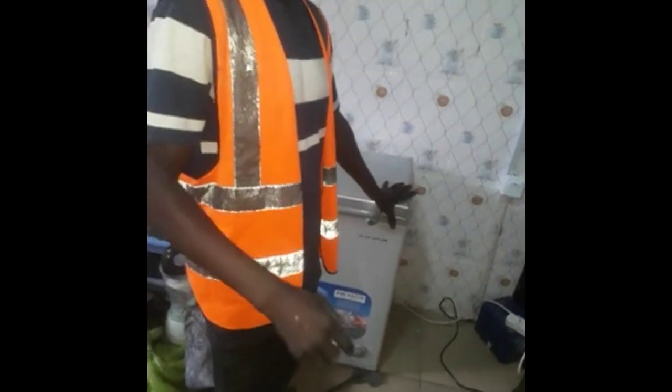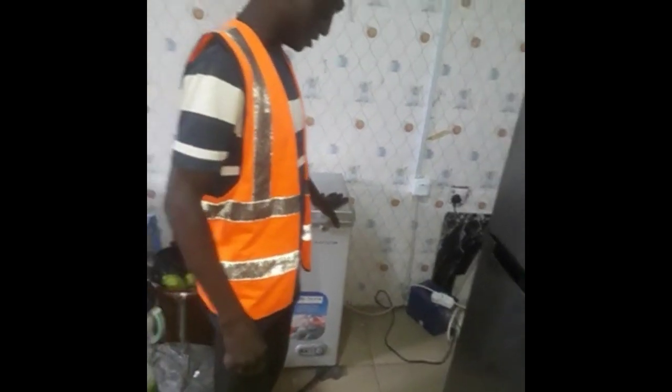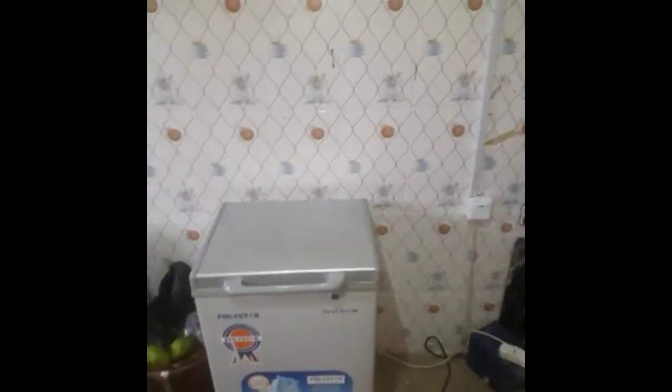This is the portable freezer. The freezer is working. You can hear the sound of the freezer. So the freezer is working very cool, very fast. It's freezing very fast. The freezer is working very easily.